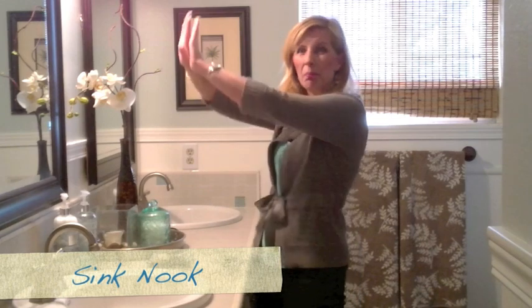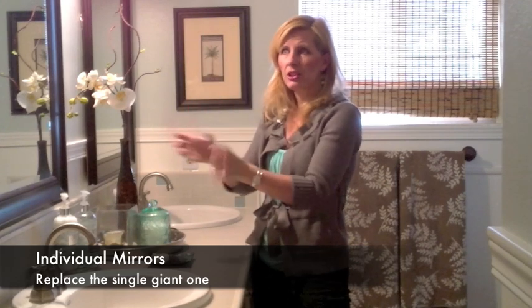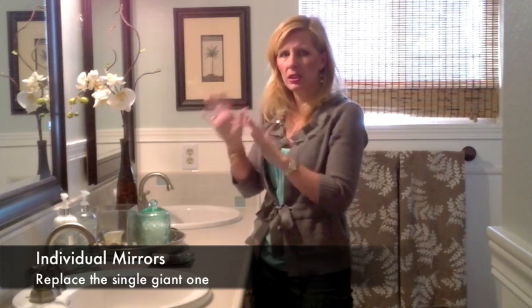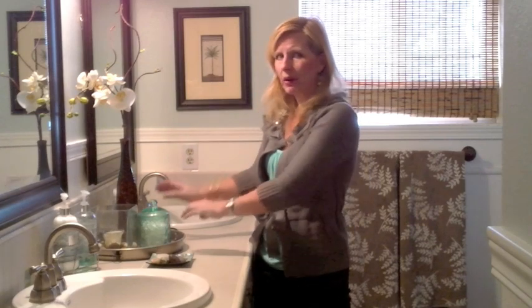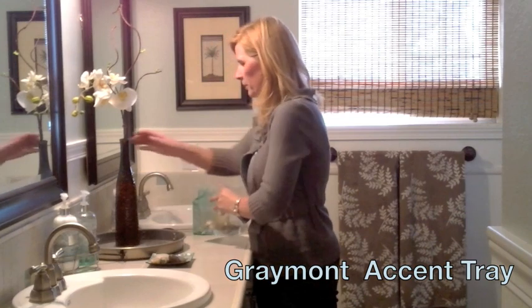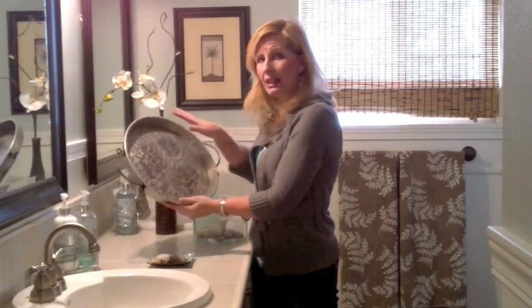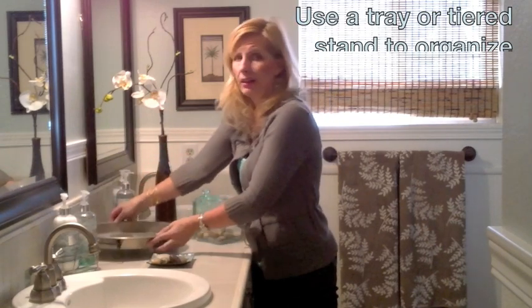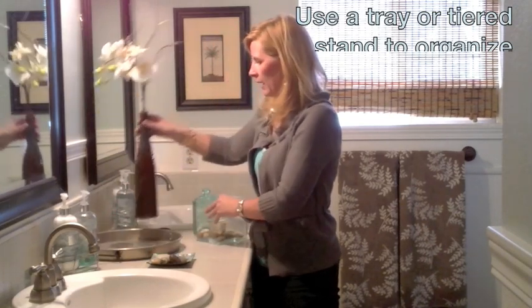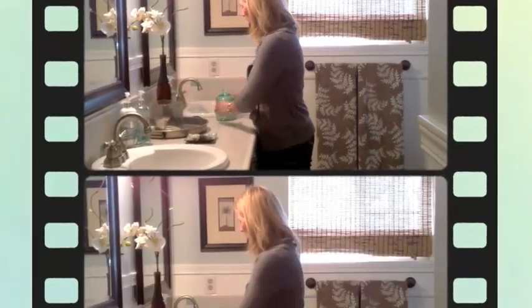First of all, we took that big solid mirror that was here and we took it down and we added two individual mirrors with some nice dark frames. It added a little bit more interest to this wall and gave us our own little space. Between them we were able to add this tray — our Greymont party tray. Anytime you add a little stage like this to your countertop, all of a sudden it can corral all the little things that you want at your fingertips.